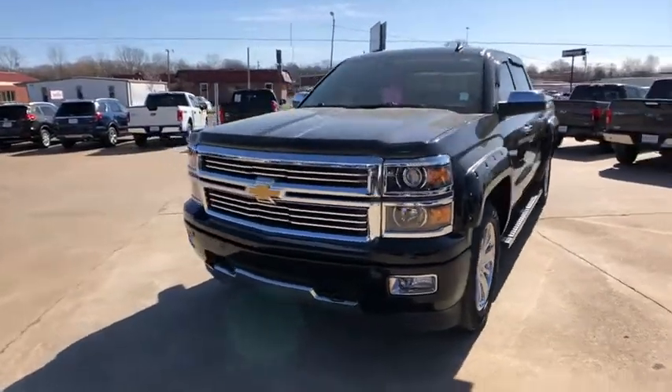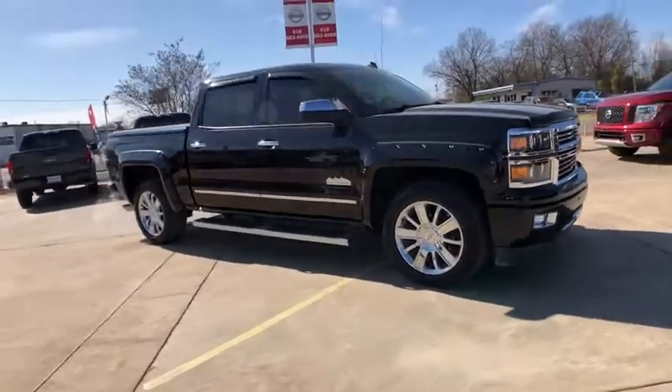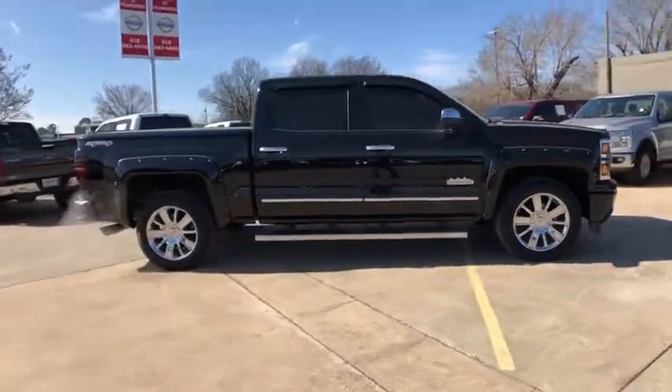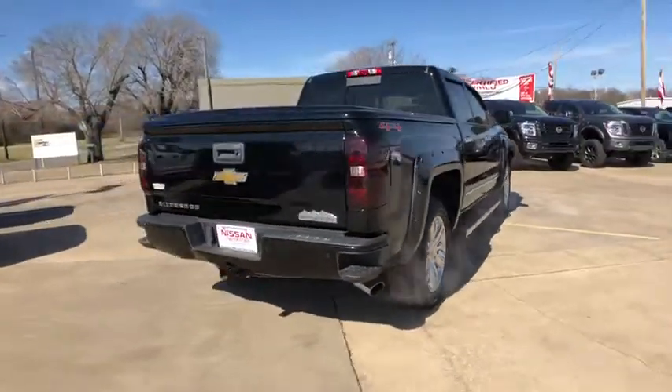Looking for the right vehicle? Check out the 2014 Chevrolet Silverado 1500. The Chevy Silverado 1500 is the perfect combination of functionality, reliability, and technology.